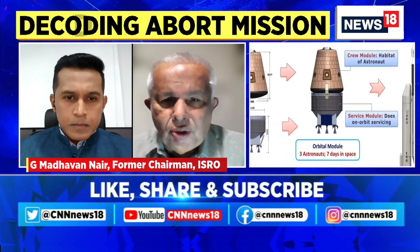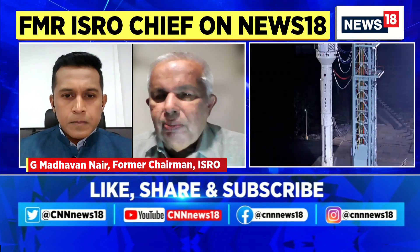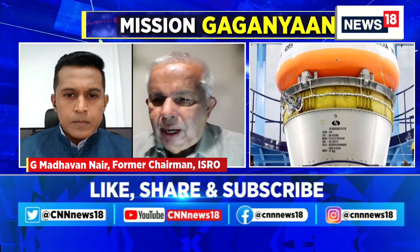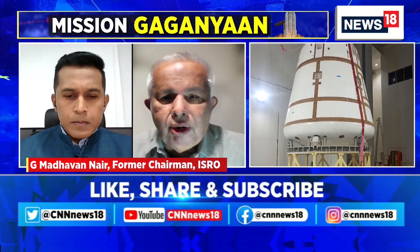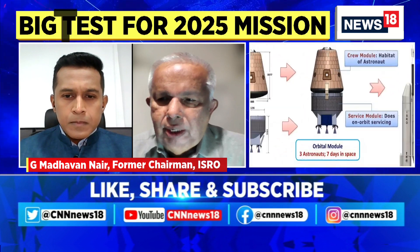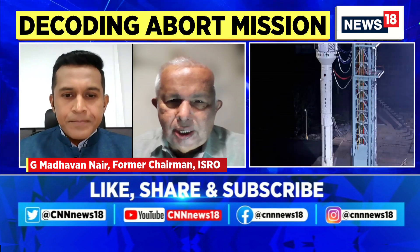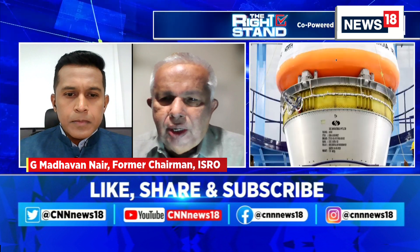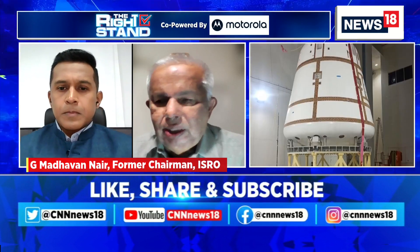There is a finite chance of such problems, as previous flights of Apollo and other things have made very visible. So, to ensure the safety of the crew is the most important aspect, and that is the element which is being tested out in the launch scheduled for day after tomorrow. Here, the crew module with the escape system is assembled on a test rocket.